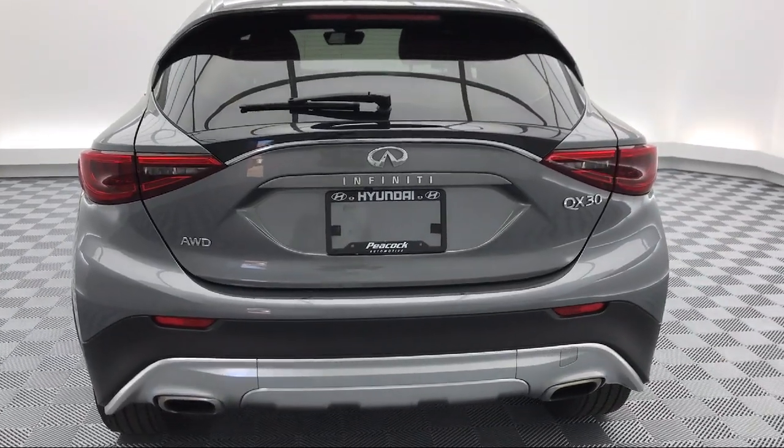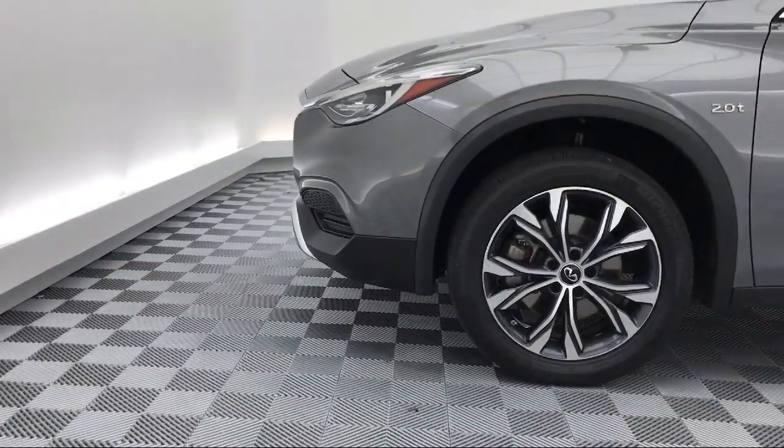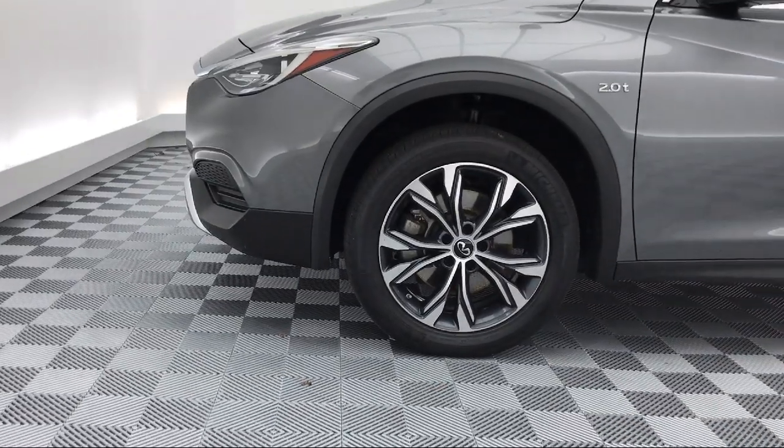So come see us today and drive home in a vehicle that is just right for you. We're located at 310 Greystone Blvd in Columbia.